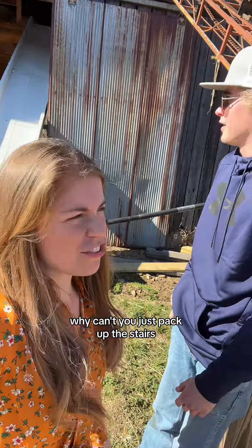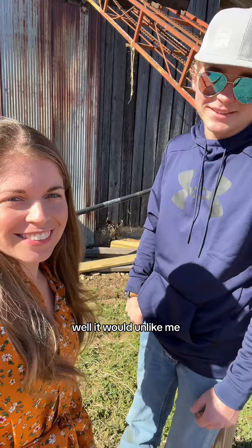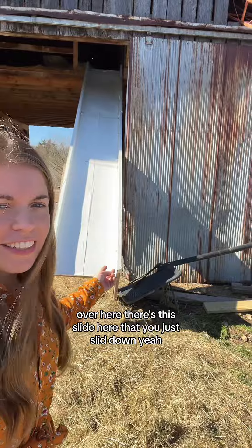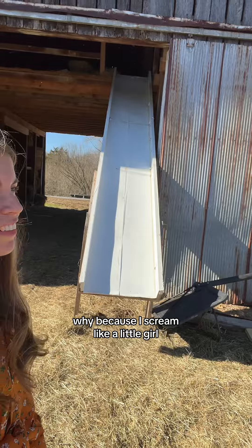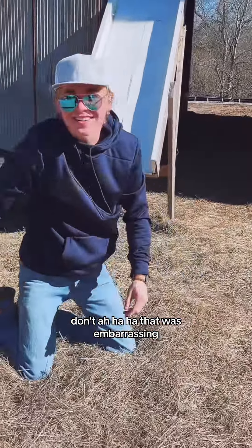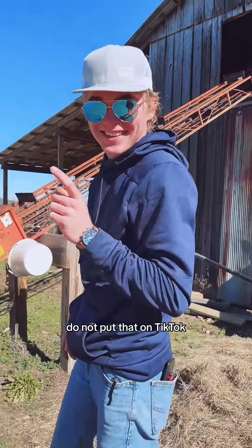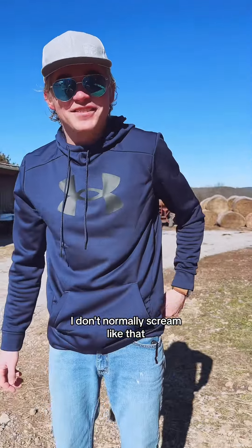You can't just pack it up the stairs. Why not? It would unalive me. And over here there's this slide that you just slid down — you're not gonna show that? Why? Because I screamed like a little girl. Do not put that on TikTok. That was kind of funny though — I don't normally scream like that.